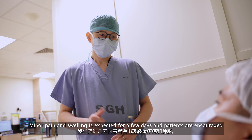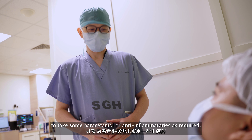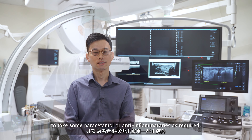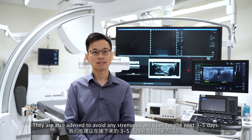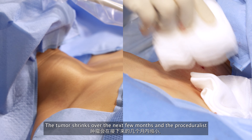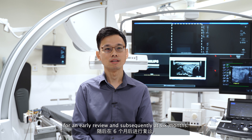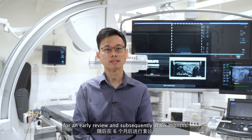Minor pain and swelling is expected for a few days and patients are encouraged to take some paracetamol or anti-inflammatories as required. They are also advised to avoid any strenuous activities for the next 3 to 5 days. The tumour shrinks over the next few months and the patient will be seen back at the clinic at about 2 weeks for an early review and subsequently at 6 months.